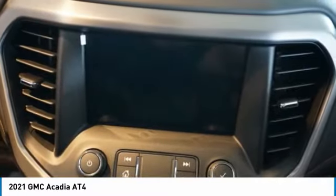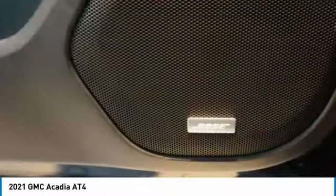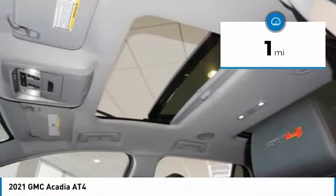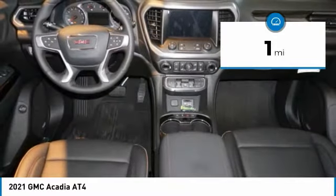The Acadia is a premium utility that rejects compromise and is priced below $50,000. This vehicle has less than 100 miles. Here are some of this vehicle's great options.